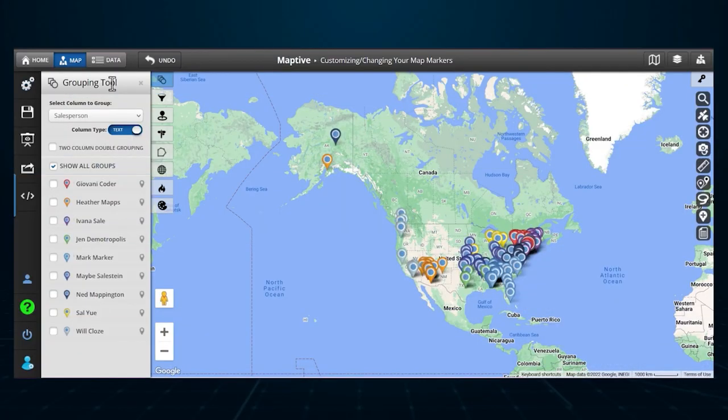Now let's talk about Mapdiv. Like many other options on this list, Mapdiv runs as an overlay on Google Maps. Mapdiv doesn't include a lot of the extra features found in other sales mapping solutions, but it is simple and easy to use.